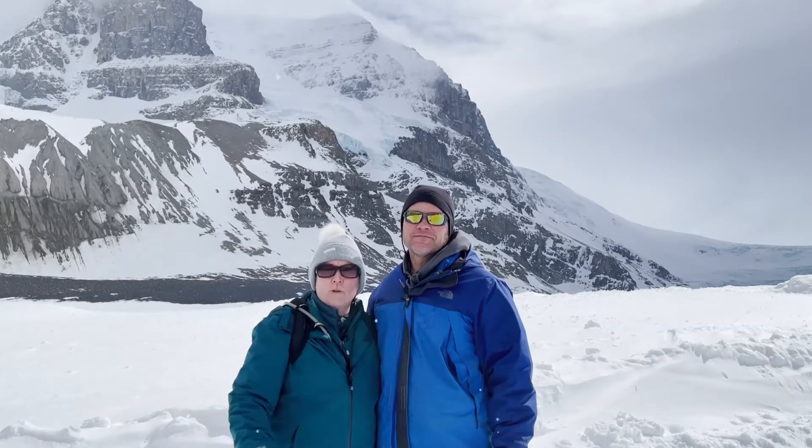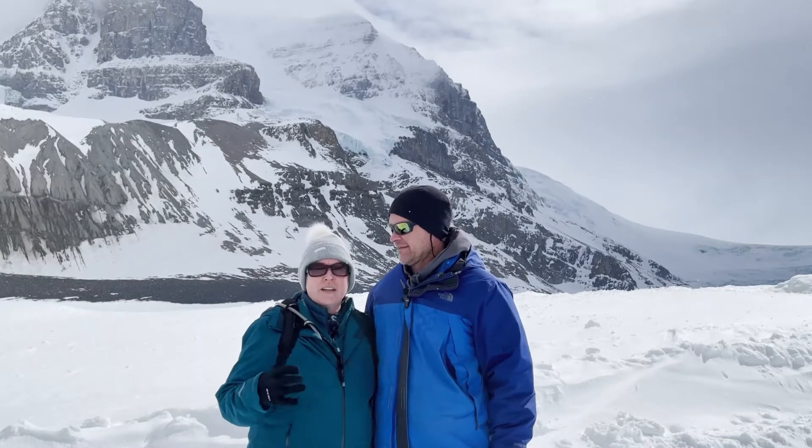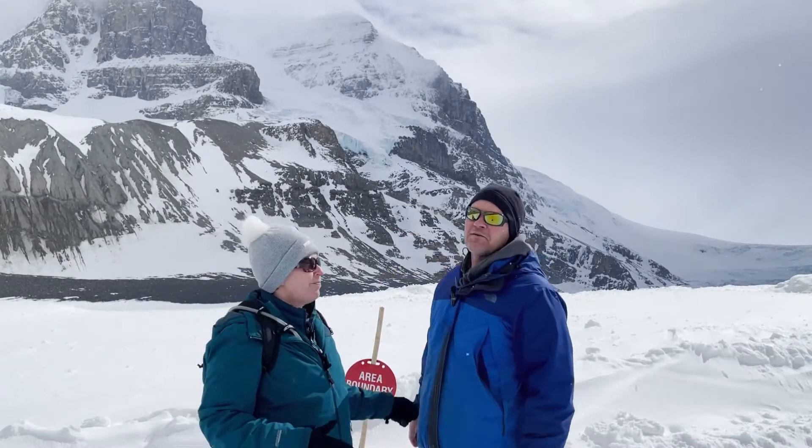It looks like we're walking around on blue slushy ice. I don't know, Smurf? So there's a boundary of where we can walk around here. Don't go out of bounds, Steve. I usually look at it as guidelines, but this time I'm not going out.